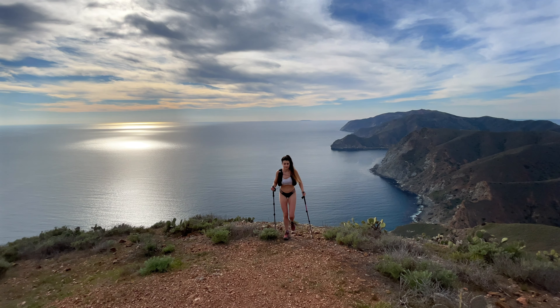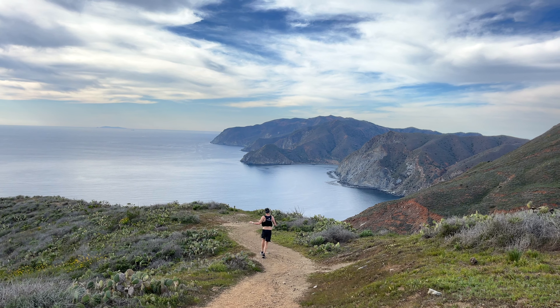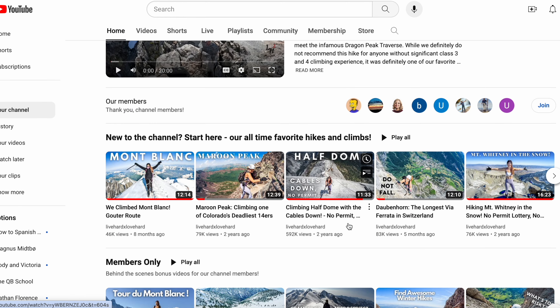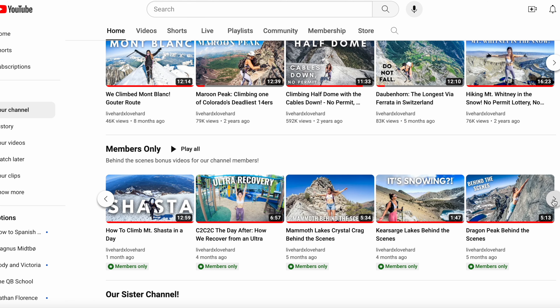Hello friends! Spring is officially here and that means it is prime time to do one of our favorite hikes of all time, which is the Trans Catalina Trail. For those of you who are already booked or interested in planning a trip, today we are going to break down everything you need to know about how to do the TCT. Normally this is the kind of video we do in the members section, but enough of you guys have requested this that we're just gonna try it in the general algorithm — and if not, it'll at least be a sample of the kind of thing we do in the members section where we break down all of our favorite hikes.